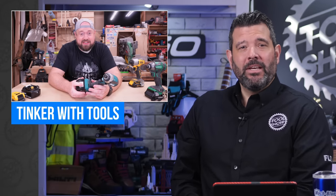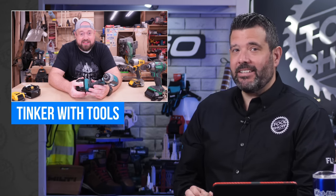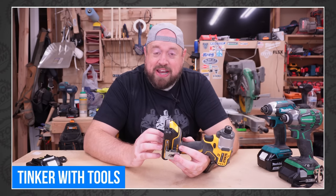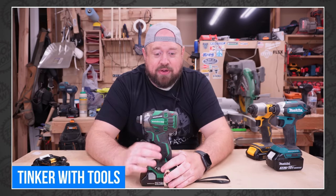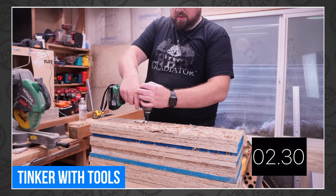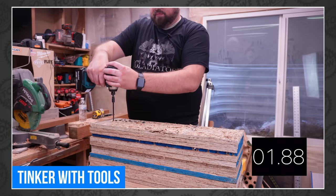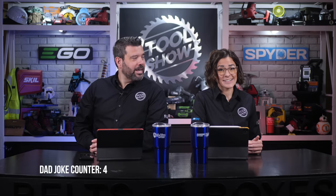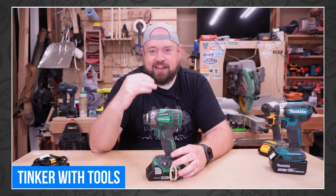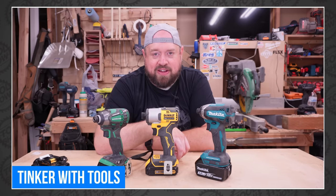Sometimes you need a tool but simply don't have the cash. Taylor over at Tinker with Tools is testing impact drivers that can all currently be picked up in a kit for only $99. The group includes impacts from DeWalt, Metabo HPT, and Makita. Taylor puts all three through a series of drilling challenges to decide if any of these drills can get the job done while keeping cash in your pocket. Head over to Tinker with Tools for the full breakdown.